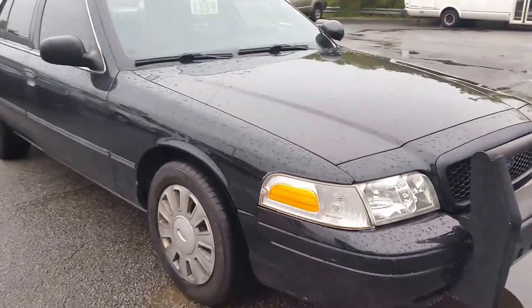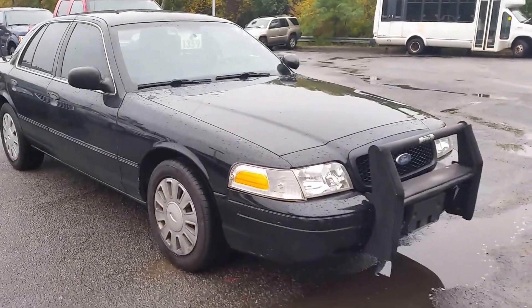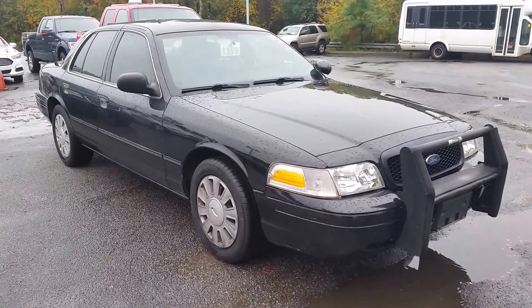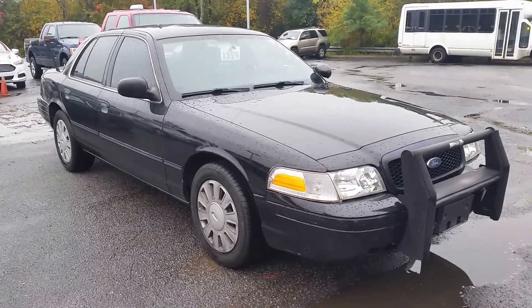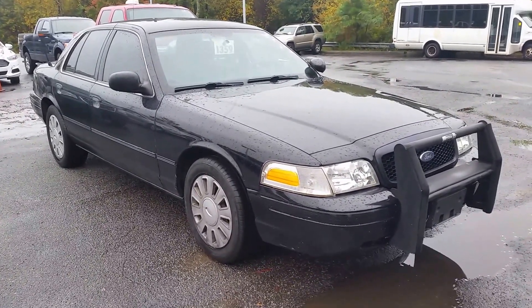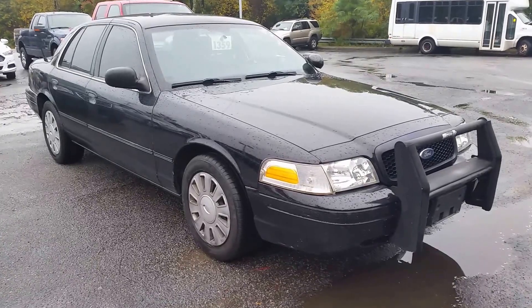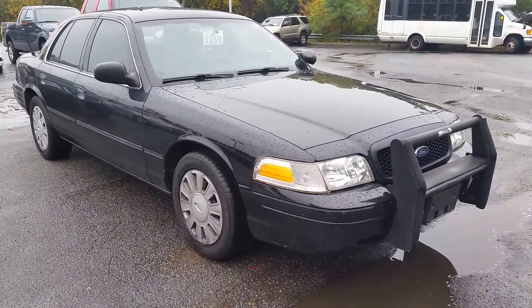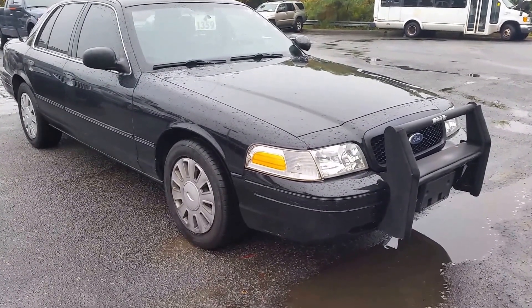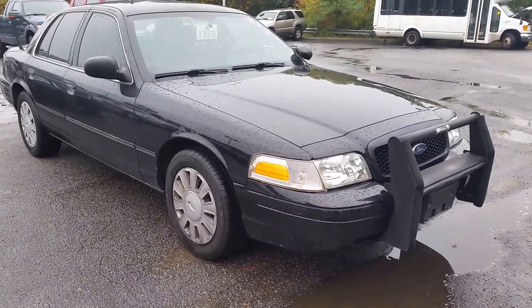It does have the bull bar still on it. Great car, great price. Give me a call: 678-539-7846. I've got a 6:45 and a 7:15 available this evening. Let me know if you can make it in and take a closer look at it. This is Mike Livingston at Loganville Ford with your 2008 Crown Victoria, only 72,000 miles at $6,500.